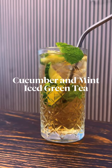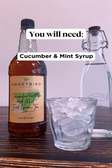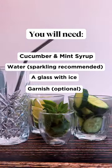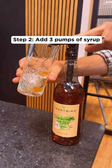Rington's monthly drink for July is this beautifully refreshing cucumber and mint iced green tea. All you need is the syrup that we proudly supply from our friends at Sweetbird, sparkling water ideally, although it really does work with still as well.